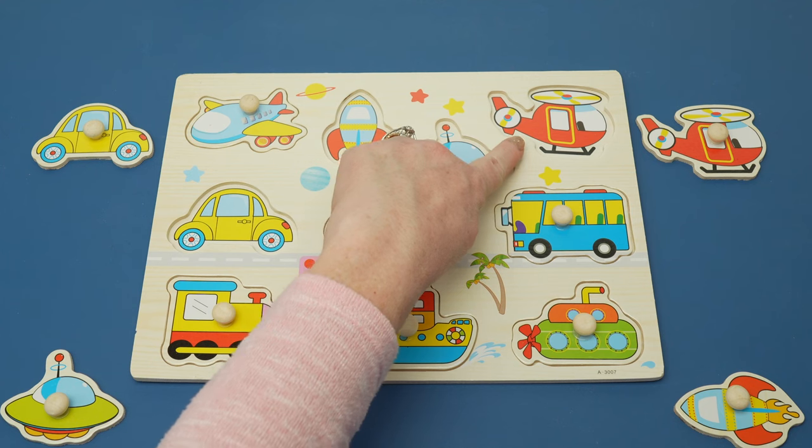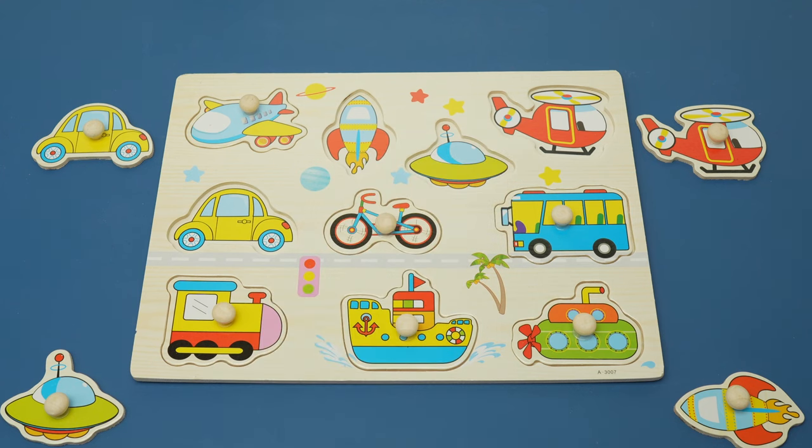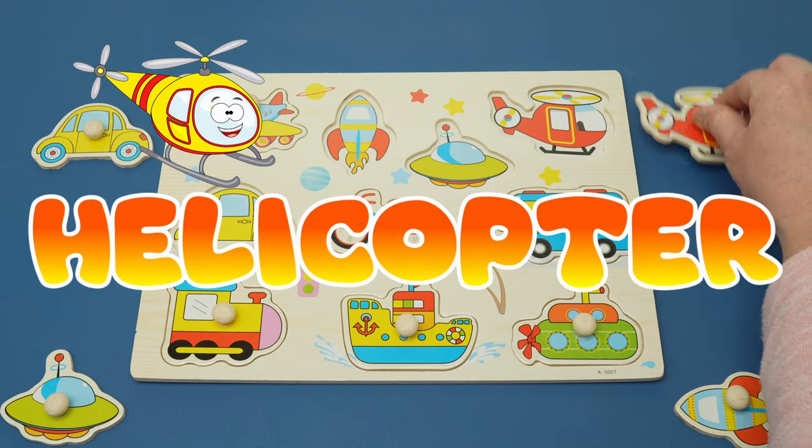Do you know what this vehicle is called? It flies like the airplane, but it has rotors on the top and on the tail. Yes, it's called a helicopter.